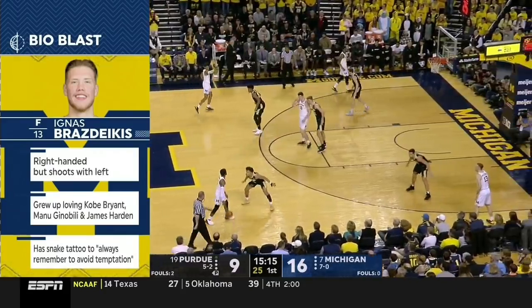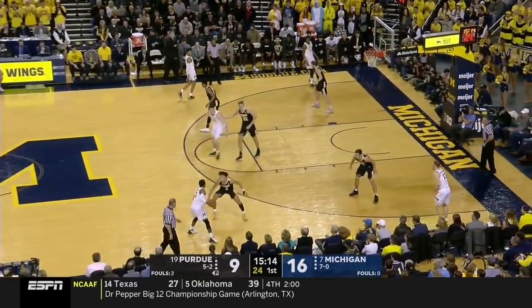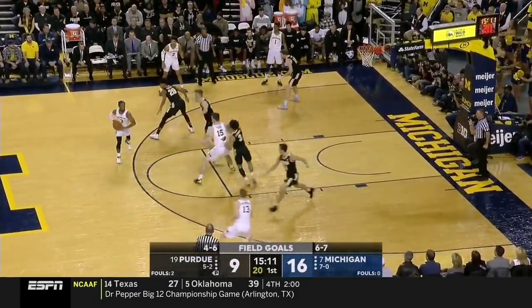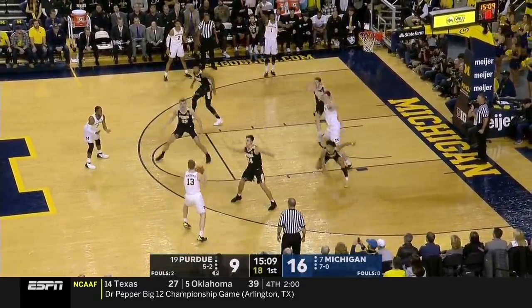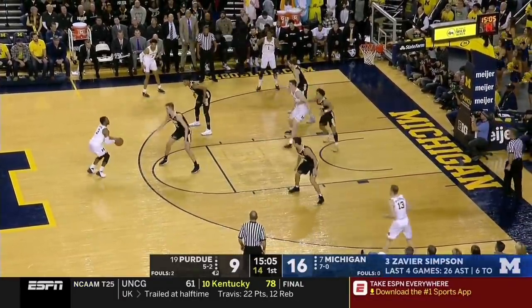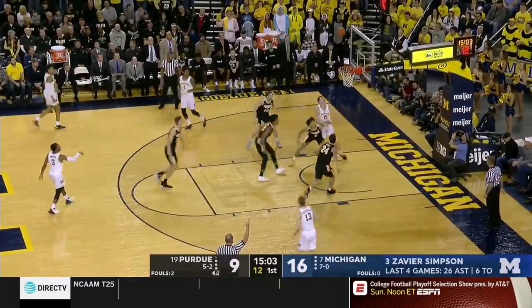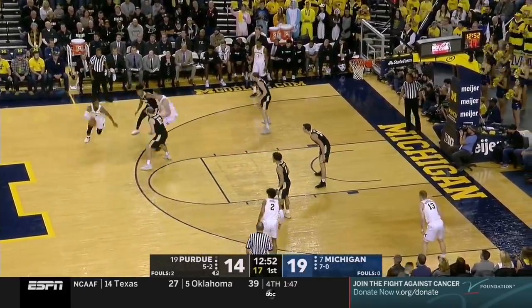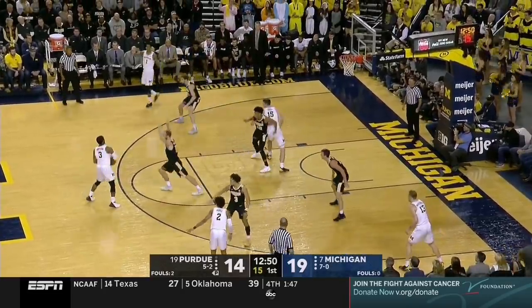Michigan had multiple ways of attacking switches, one being what's called a boomerang pass. Here you can see Simpson get the switch on Harms and give the ball up right away, only to get it back — that's the boomerang. This makes it even harder for Harms to guard. Simpson is able to either back up and get a running start at him, or be in a triple threat position where he can get the big off balance.